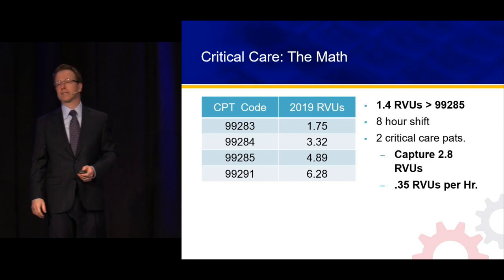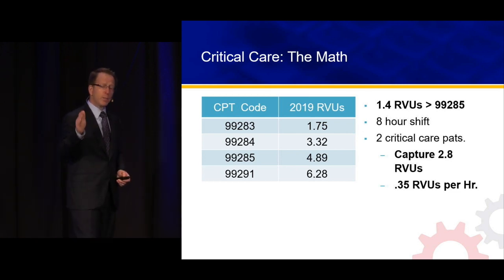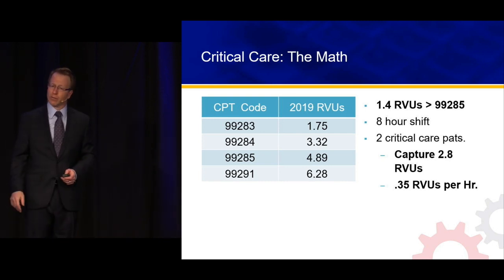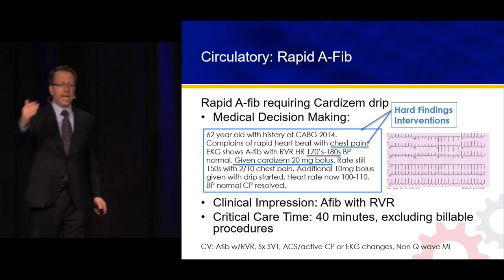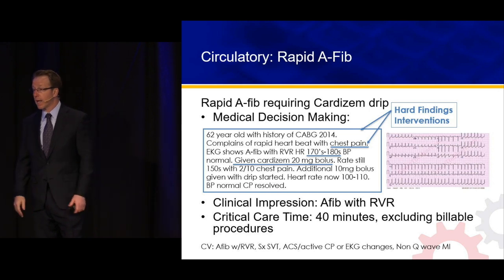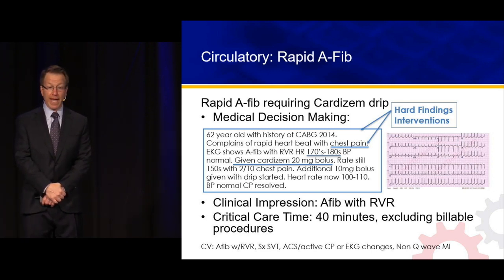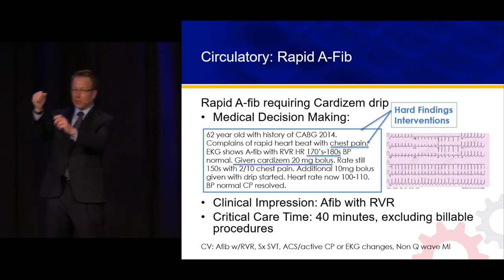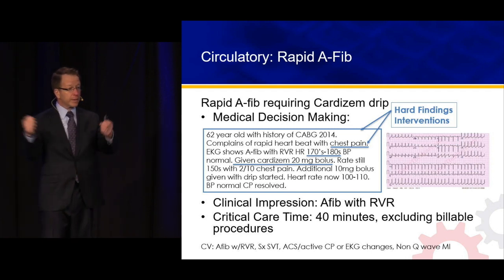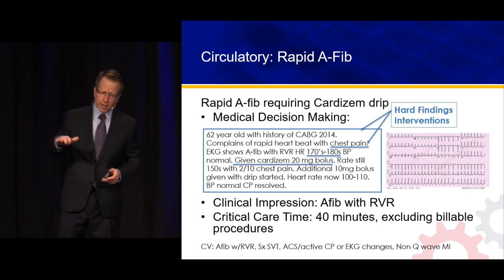We're going to spend about two minutes on critical care. Most of us undervalue critical care. 99291, the critical care CPT code, has 1.4 RVUs more than 99285. Over an 8-hour shift, if you identify two critical care patients, you've gone up 0.35 RVUs per hour — a big difference. As we get comfortable with sicker patients, we start to think maybe it's not critical care. AFib with RVR — when the examples were written, that was a huge intervention. Now you give some Cardizem and if they get real sick you cardiovert. Rapid AFib with Cardizem — that's critical care.